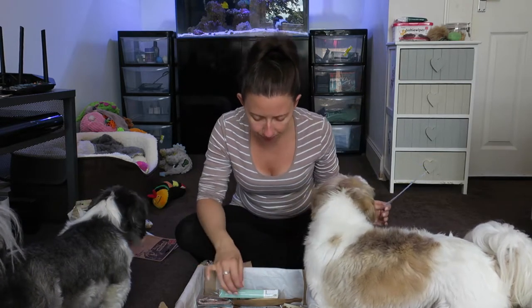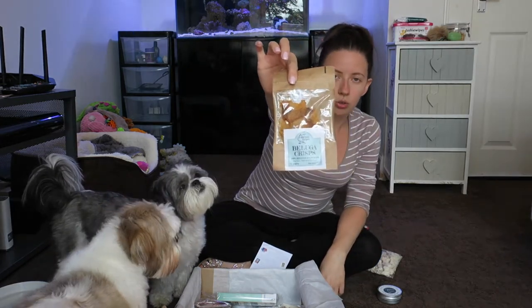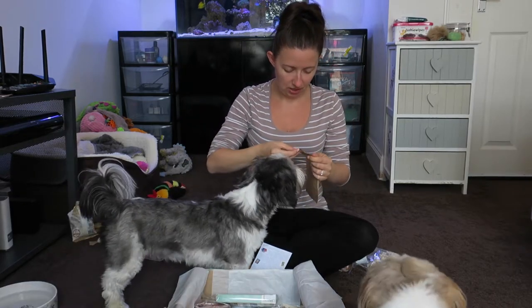The next thing we have is Beluga Crisps. I've never seen these before in my life — 100% Beluga Sturgeon dog treats, made in the New Forest. Best before the 18th of September. These look like little fish flakes — like skins. This is going to be stinking! Everybody knows I do not do fish, but my dogs love it, so as long as they love it, that's all that matters.